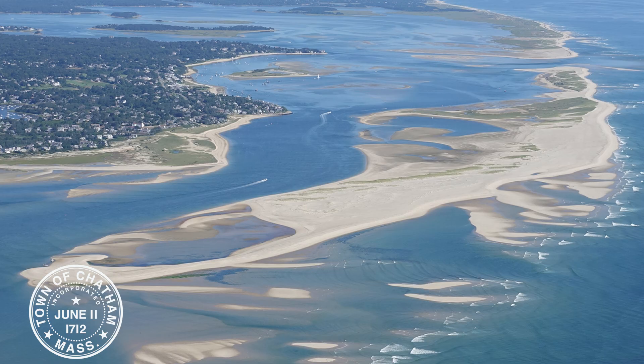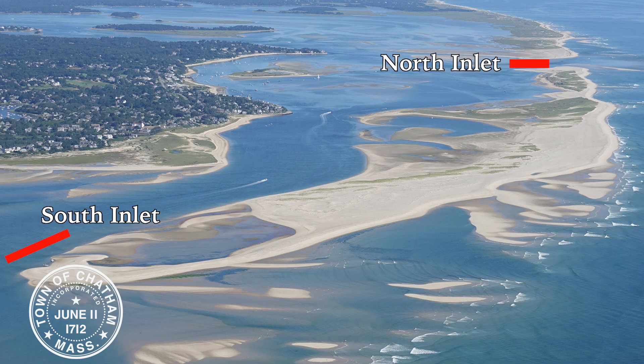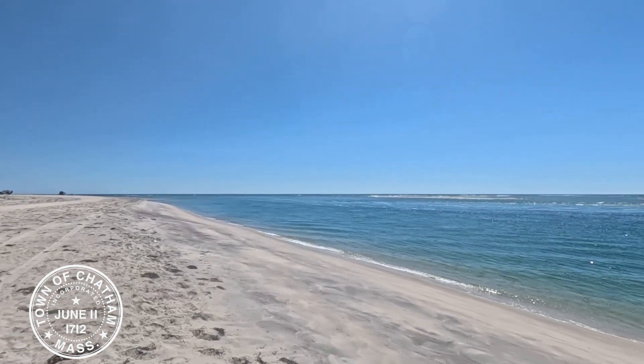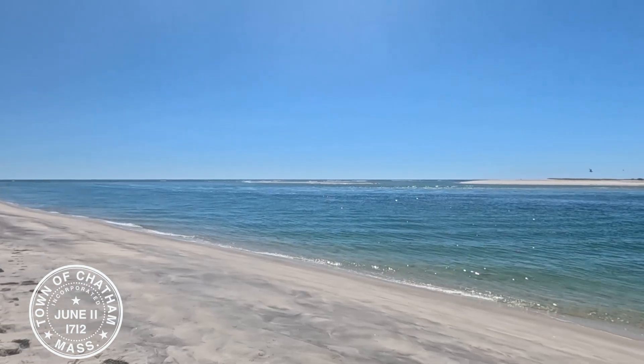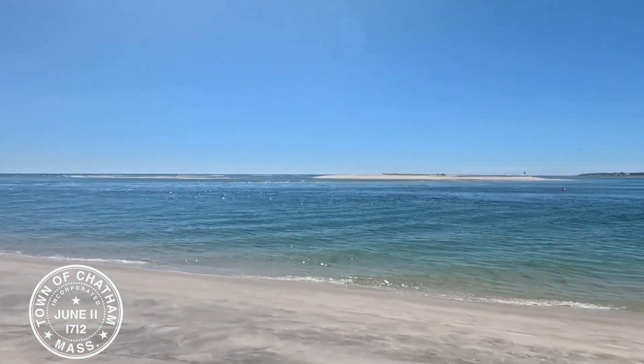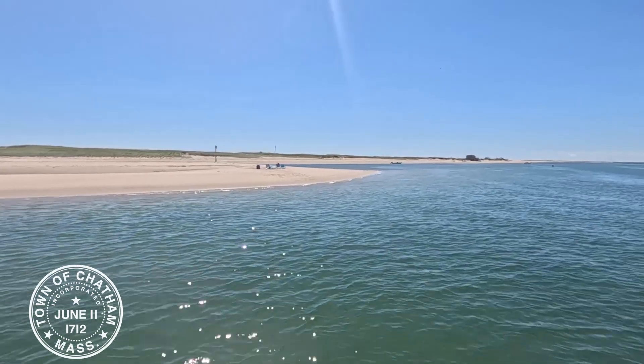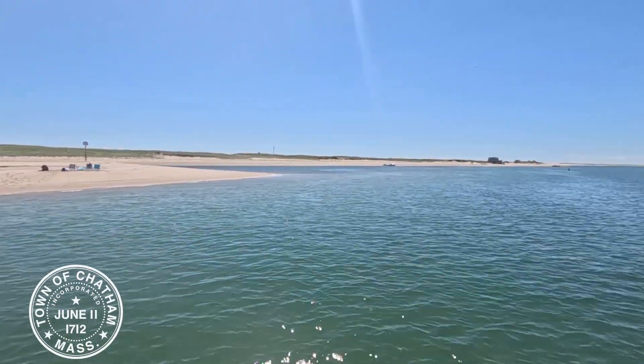To the south of North Beach is North Beach Island. It is flanked by the north and south inlets and is accessible only by boat. These two areas are part of the Cape Cod National Seashore and are extremely fragile and dynamic natural areas. They are a valuable resource to the boating public, property owners, and wildlife. In addition to providing storm protection to Chatham, they are also very popular recreation areas.